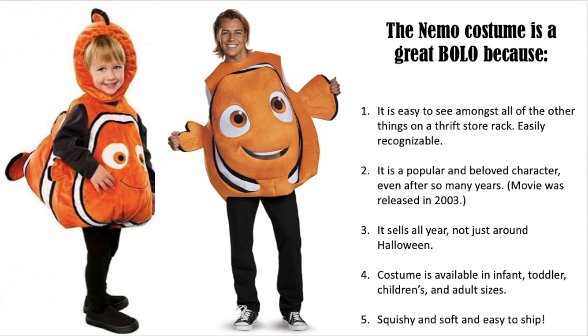The costume is available in infant, toddler, children's, and adult sizes. And my favorite reason is it's easy to ship — it may be a little big but it's squishy, soft, and lightweight. You don't have to worry about it breaking. Easy to ship.